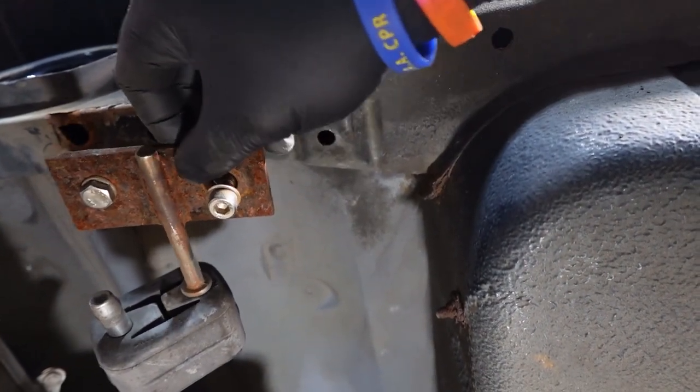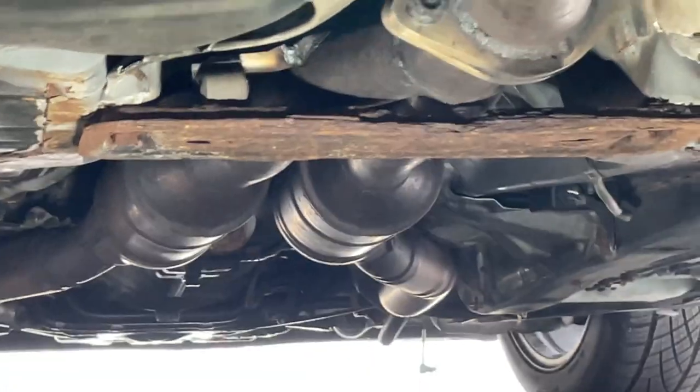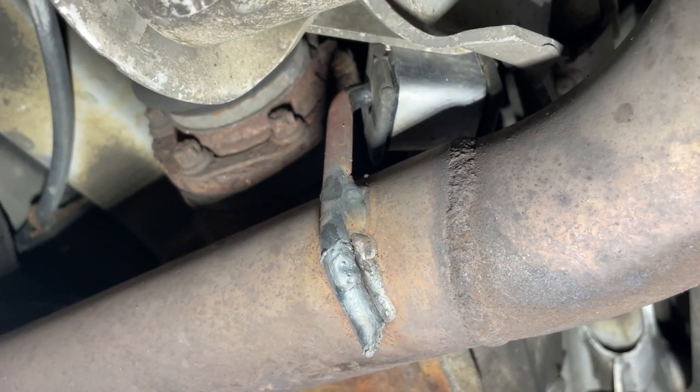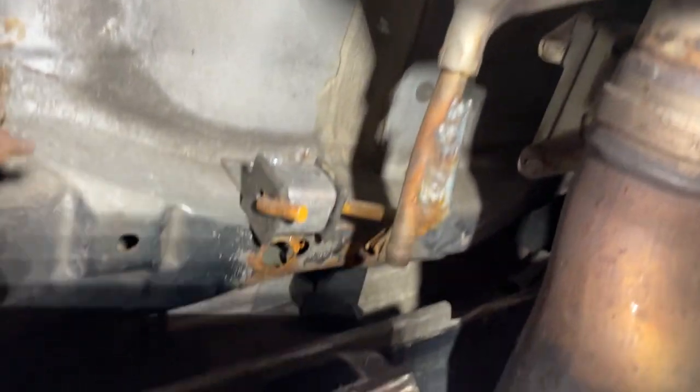I couldn't fix this myself, but I knew someone else who could. I took Pfaff to some fine folks at an exhaust shop where they fixed a broken center exhaust support, added a support roughly where the original BMW one was supposed to be, and another one at the end of the exhaust. Thankfully, this excellent service was not particularly expensive, which is a rarity.